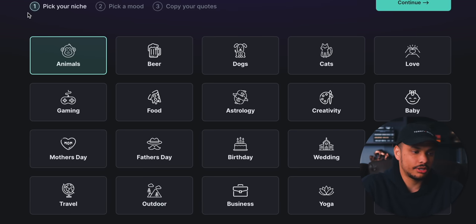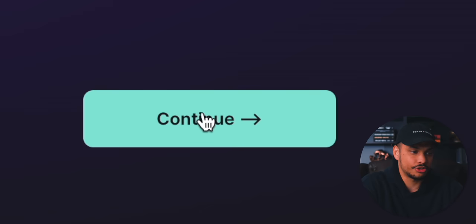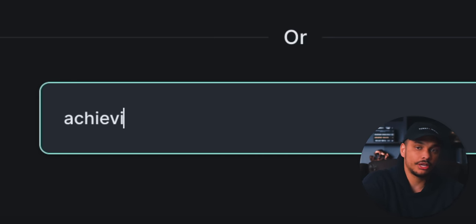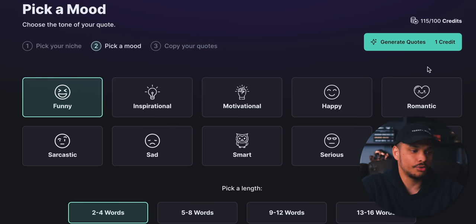Let's say you wanted to create wall art quotes around food — all you would do is click on Food and then choose Continue. In this example, though, I'm going to enter a custom niche: goals, or maybe achieving goals. Now that we've selected the niche, it's time to choose the mood of the quote.